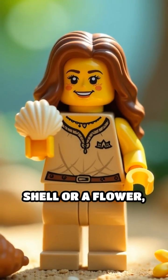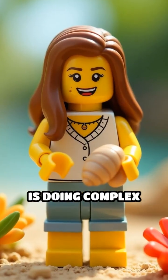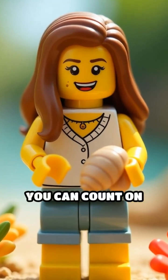Next time you see a shell or a flower, remember: nature is doing complex calculations you can count on your fingers.